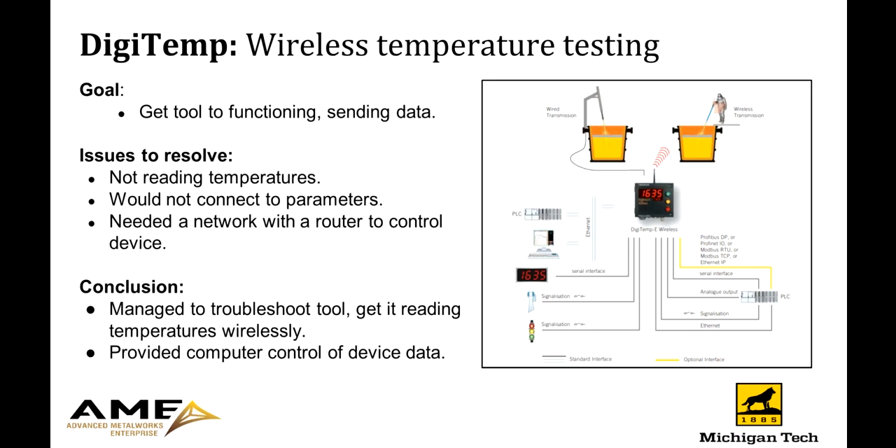The first tool we implemented is called the Digitemp. This was a tool purchased by the Enterprise last year, but they were not sure how to install and use it properly. Originally, this tool would have a coaxial cable attached and be used to track temperatures as metal is melted in the foundry crucibles. This was a tripping hazard due to physical wires, so they wanted a wireless tool instead. We managed to get the tool to pull data wirelessly, install the computer network so the tool could be controlled by a computer, and now the foundry has a less hazardous option.